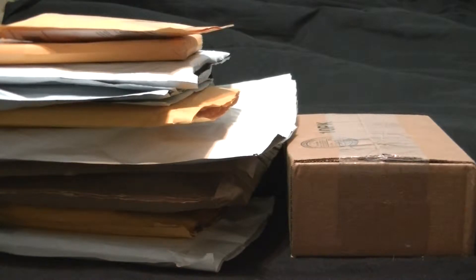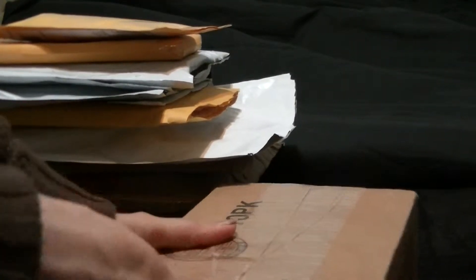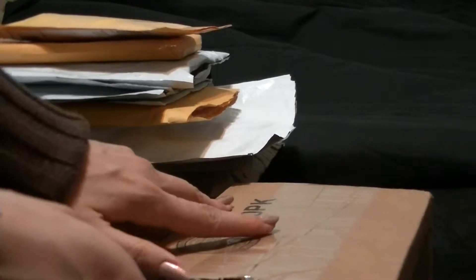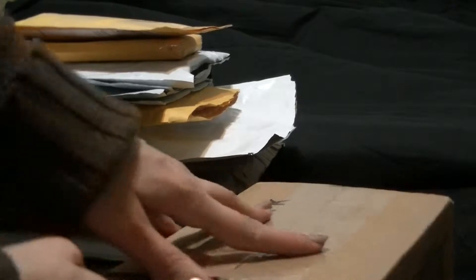If you hear any squeaky noises in the background, that's my dog playing with his chew toy. Sorry if it's annoying. So let me go ahead and start off with the box since that's the only boxed item. Most of these I did pre-cut just to get things to move a little bit more quickly.